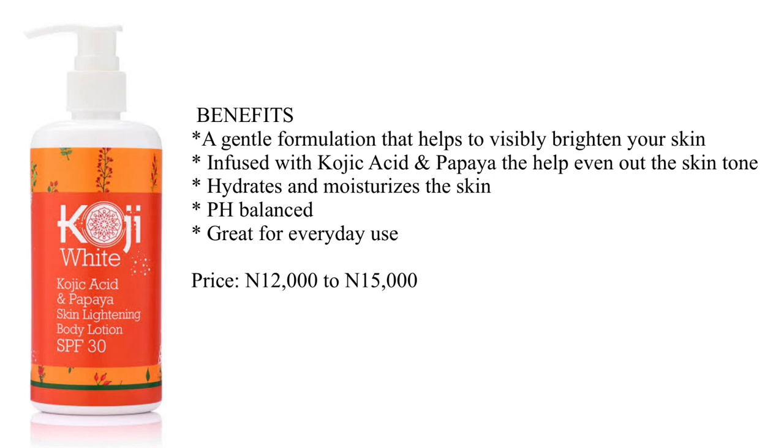Everything rises and falls on consistency. Consistent use of this lotion will help reveal a brighter and more radiant complexion. Aside from brightening or lightening your skin, the Kojic White Kojic Acid and Papaya Lotion also helps to hydrate the skin and retain moisture, making your skin look plump and dewy. This formulation is very gentle and pH balanced, meaning it is not too acidic or too alkaline, so the risk of skin damage is ruled out. It is great for everyday use and will not thin out your skin. Budget around 12,000 to 15,000 naira for this product.